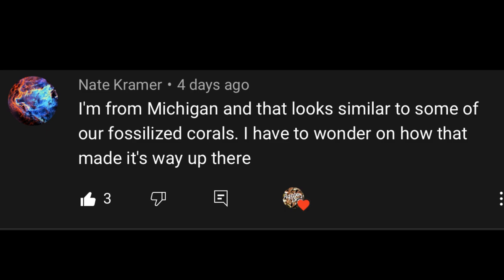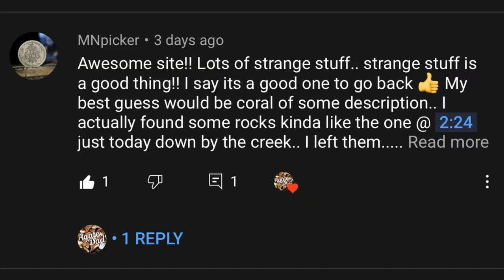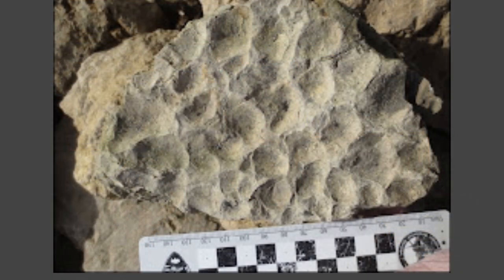This one's from Nate Kramer: 'I'm from Michigan and that looks similar to some of our fossilized corals — I have to wonder how it made its way up there.' And the last top comment was from Minnesota Picker: 'My best guess would be coral of some description — I actually found some rocks kind of like this one just today down by the creek. I left them but now I'm curious to see what they are, I'm gonna go get them tomorrow.' I actually thought it was coral too for the longest time, but after doing a lot of research I found a picture of something that looked exactly like it.